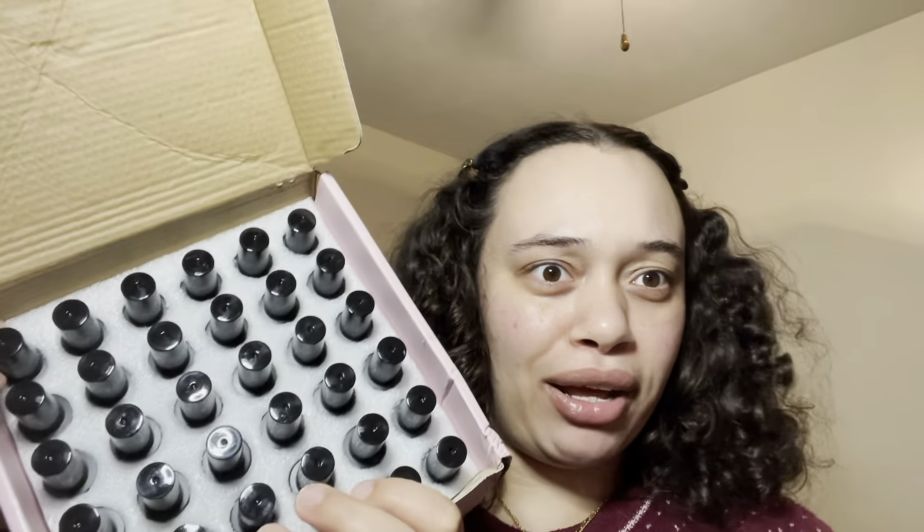I also put on my list a UV nail dryer — the big lamp kind that actually works properly. She got me this whole nail set that comes with gems, a brush, nail polish, a file — literally everything and more. Then she also got a whole separate set of nail polishes — look at all those colors! I'm super excited to start doing my nails at home.